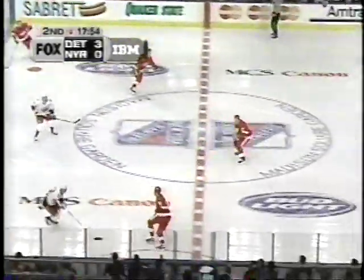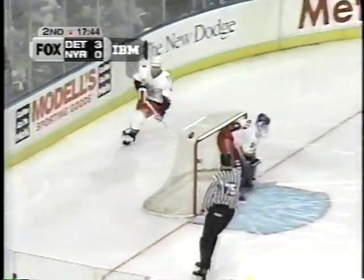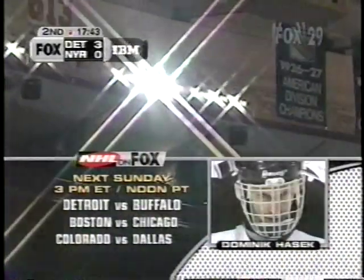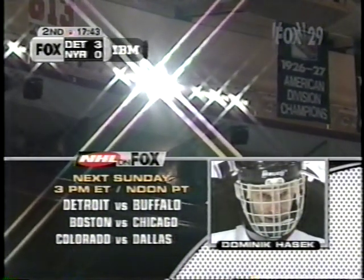Maltby on Sundstrom — tipped off of Jan Golubowski, going back to get it is Aaron Ward. The shots are 13-11. No shots on goal yet in this period. Coming up next Sunday afternoon, the Detroit Red Wings will be facing the Dominator in Buffalo — we'll have that one for you at 3 Eastern. Also, Boston-Chicago and Colorado-Dallas, another powerhouse battle in the West.